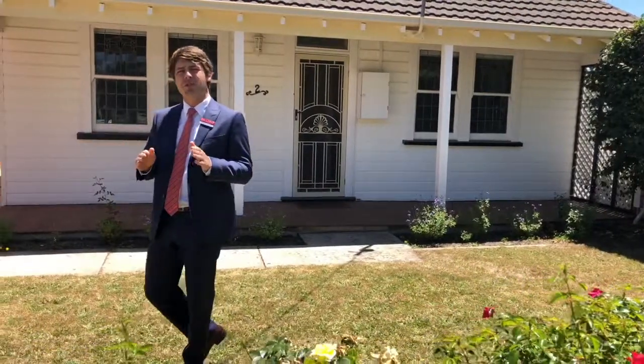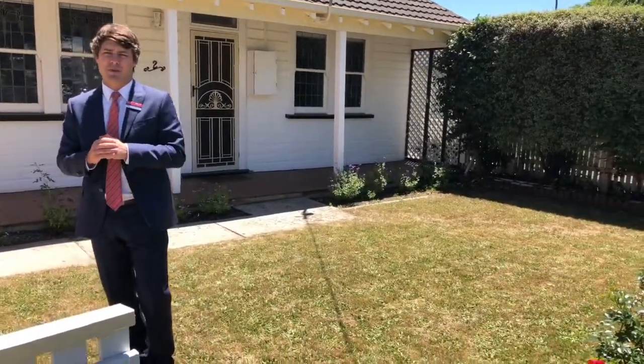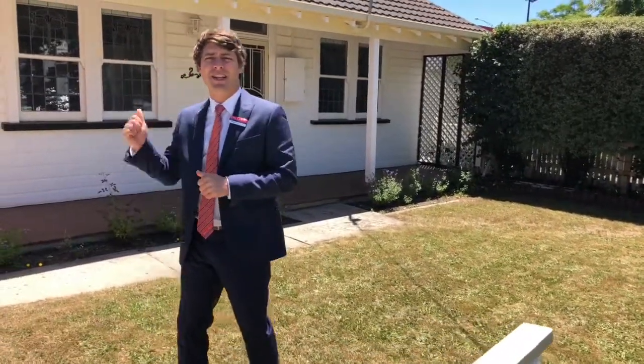A three bedroom, fully renovated period home, with polished timber floorboards, high ceilings and the feature lead-light windows behind me. I'm Dominic Morrison from Ballarat Real Estate. Let's have a look inside.